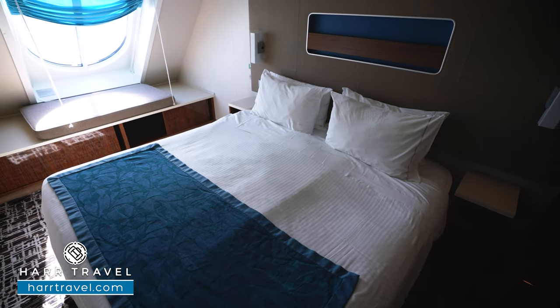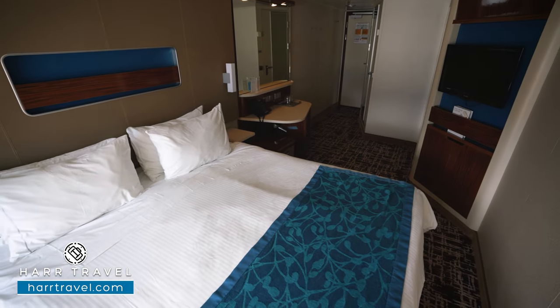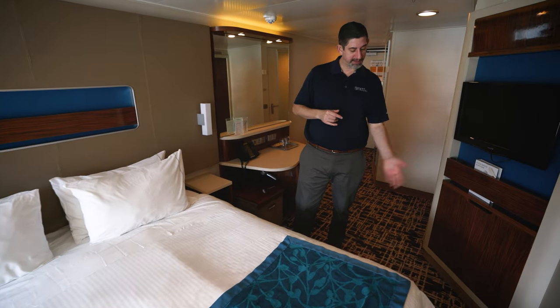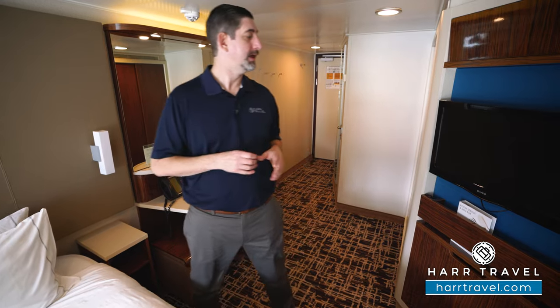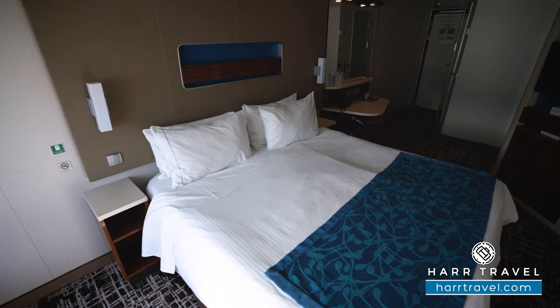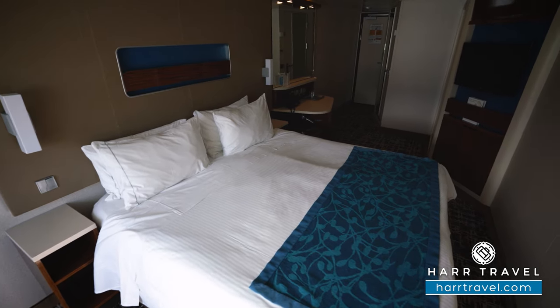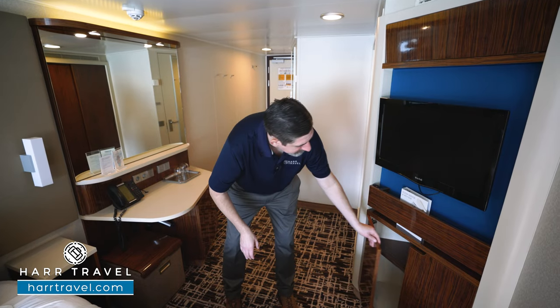The main bed is in the queen configuration with nightstands on either side for storage. It can be pulled apart into two twins based on your personal preferences. Either way, there's plenty of space underneath the bed for large bags so you can tuck them out of your way. On the side here you're going to find your flat panel TV — it's fully interactive so you can see what's going on throughout the ship in addition to watching television. Underneath there you're going to find a little bit more storage as well.